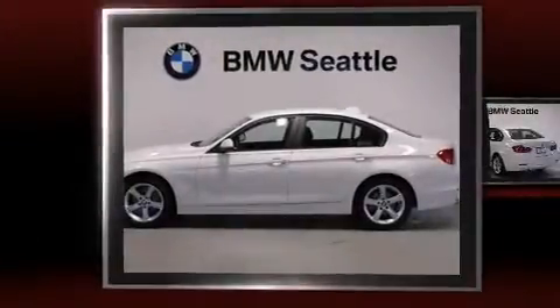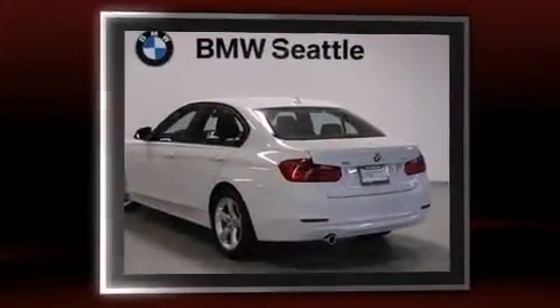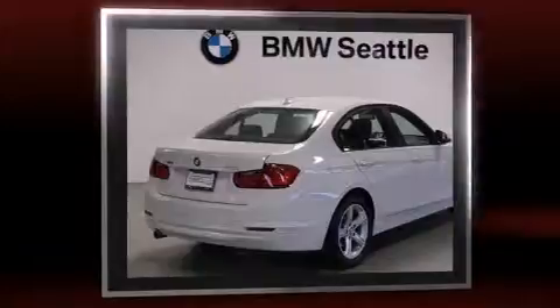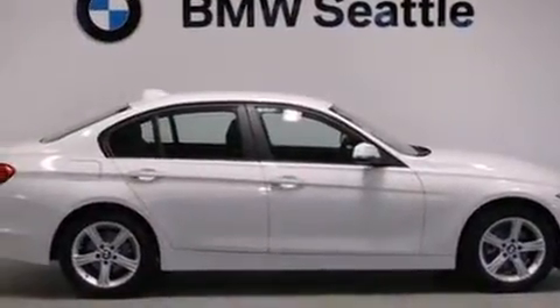The 2015 BMW 3 Series — performance and efficiency are both prioritized thanks to the two-liter four-cylinder engine. For added security, dynamic stability control supplements the drivetrain. All-wheel drive maintains traction at all four corners, and a turbocharger further enhances performance.